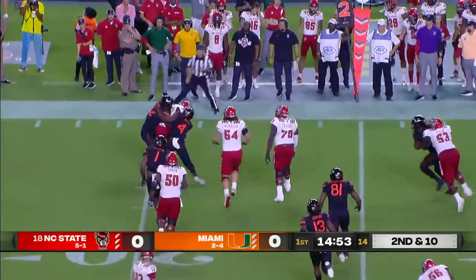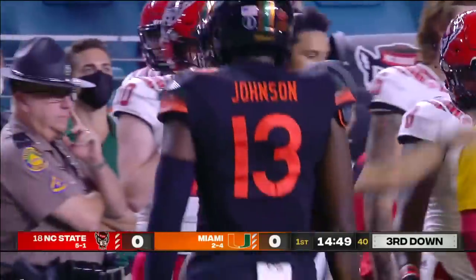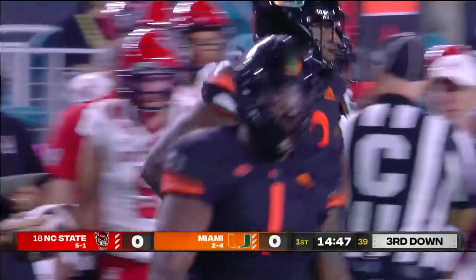On second down, the give is to Zonovan Knight, and he is engulfed for a loss of five. Jafarai Harvey led the charge.